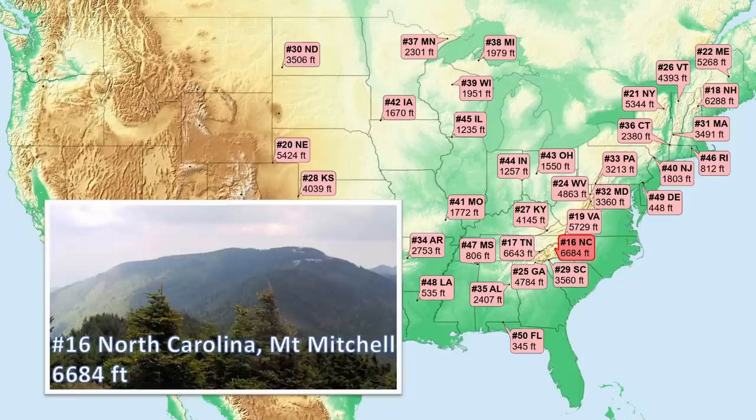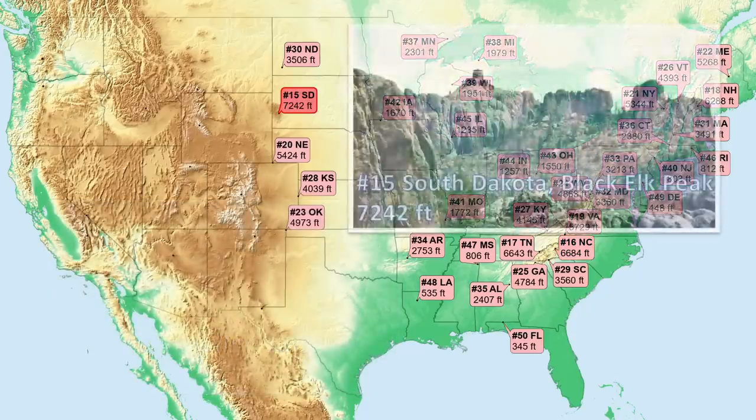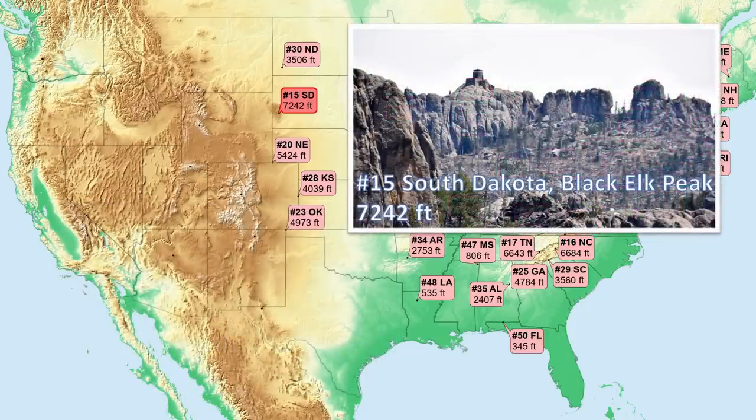Number 16, North Carolina — the highest point east of the Mississippi. This impressive eastern mountain formed during the Precambrian, when marine deposits were metamorphosed into gneiss and other high-grade metamorphic rocks. These rocks were later uplifted during an immense continental collision that was part of the great geological mountain-forming events that created the long Appalachian Mountain chain. Number 15, South Dakota — only western states now for the rest of our countdown. This peak is part of a granite dome uplifted to form the interesting Black Hills region, the same granite seen at Mount Rushmore.